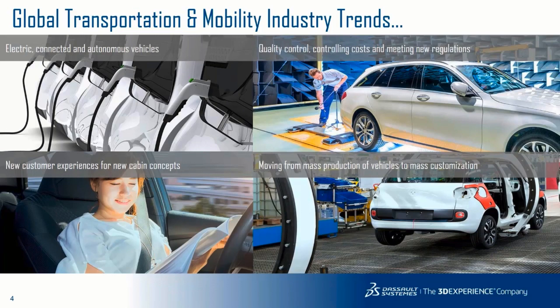We're also seeing new customer experiences and new cabin concepts. This is enabled by autonomy, but it's also about the new experiences we have with our devices — the hyperconnectivity — and how this is going to translate into the design of the cabin.